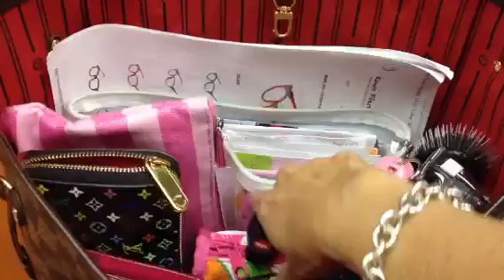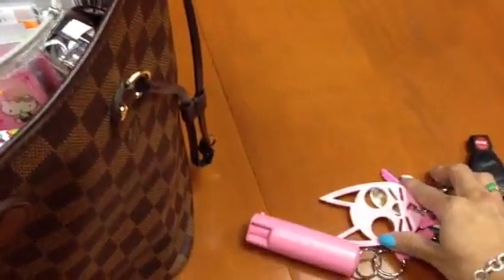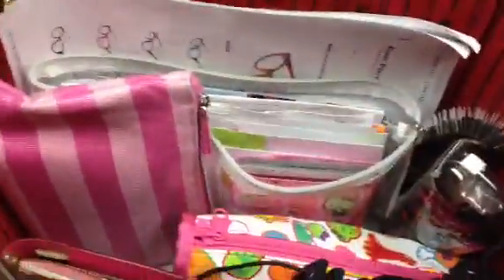To start with, my keychain — I still carry my pepper spray and my little cat self-defense, because you never know. And I have my wallet, still the same wallet I've been using.